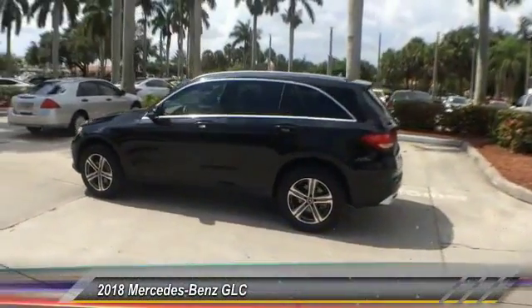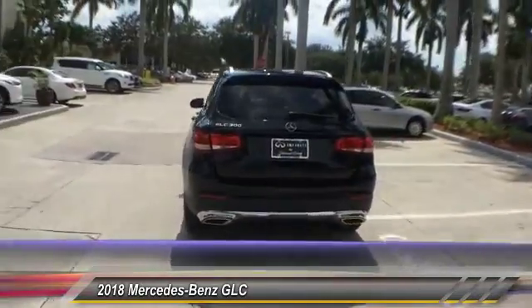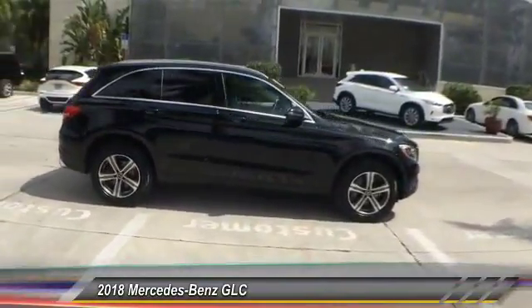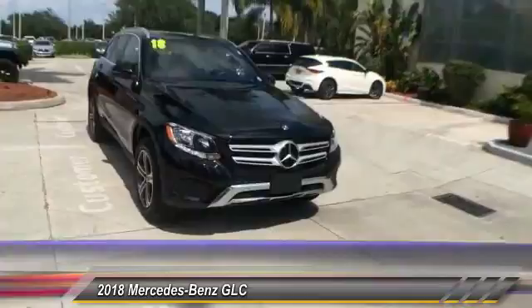The 2018 GLC. The Mercedes-Benz GLC sets the bar for the luxury SUV — a mid-sized SUV that's all lean muscle and has a roomy new cabin full of style and substance, priced below $40,000.